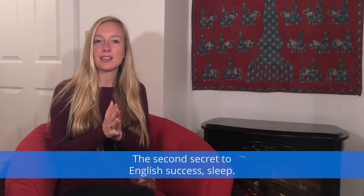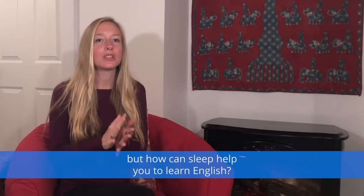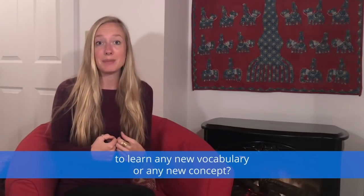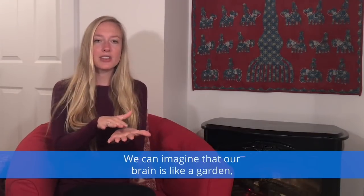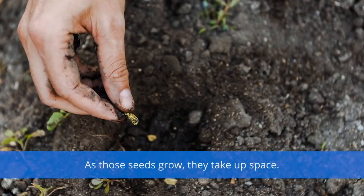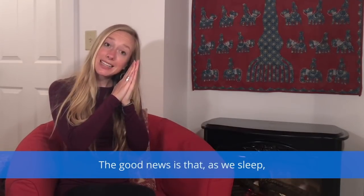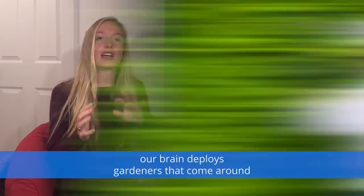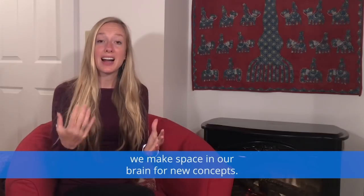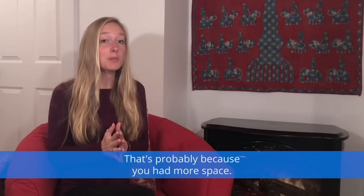The second secret to English success: sleep. Everyone knows that sleep is important, but how can sleep help you learn English? Have you ever felt like your brain was too full to learn any new vocabulary or concept? It probably was. We can imagine our brain is like a garden, and every new thing we learn is like planting a seed. As those seeds grow, they take up space. Eventually, we don't have space left for anything new. The good news is that as we sleep, our brain deploys gardeners that come around and clear out the things we no longer need, making space for new concepts. So after a nap or a good night's sleep, you may feel more able to remember or learn something new — that's probably because you had more space.